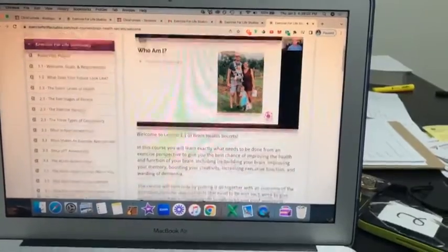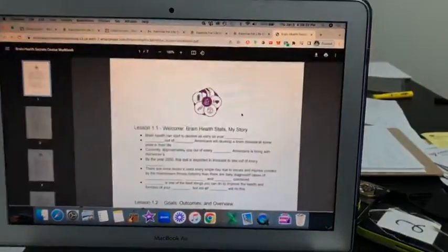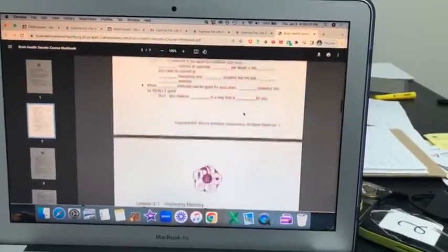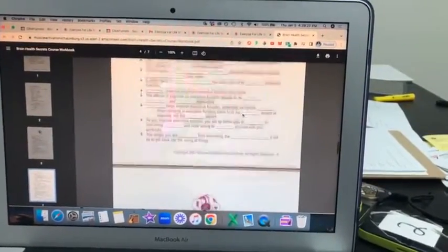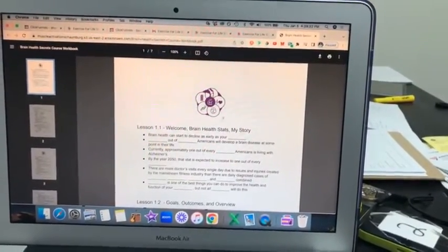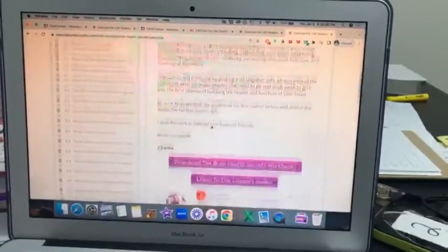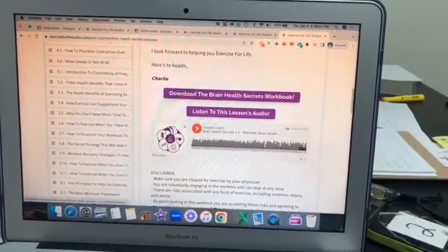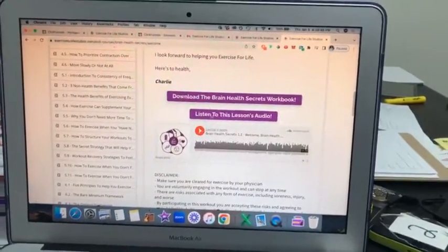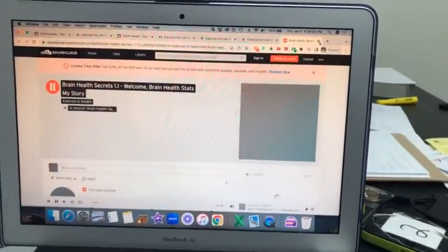You can make the video bigger and also download the workbook — a PDF that goes along with the Brain Health Secrets course to make sure you're actually absorbing everything. It's fill-in-the-blank format so you're paying attention and catching the major details. Each lesson also has individual audio embedded in the membership, or you can click to listen to it directly on SoundCloud.